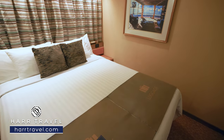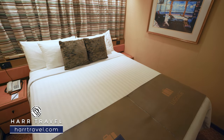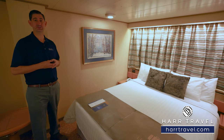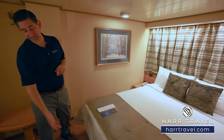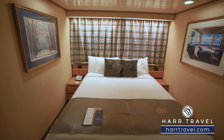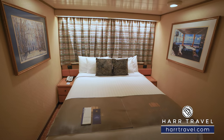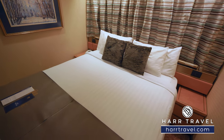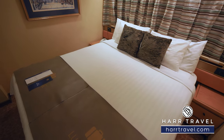Across on this side you're going to find your bed. It's together in a large bed configuration, but it can also be separated into two twins if that's your preference. Either way, you're going to have plenty of space underneath for storage. You've got a nightstand on either side, and I do like that you have the ability to tuck things away there as well. You're also going to have a reading light and a USB charger on either side so you can charge your device overnight.